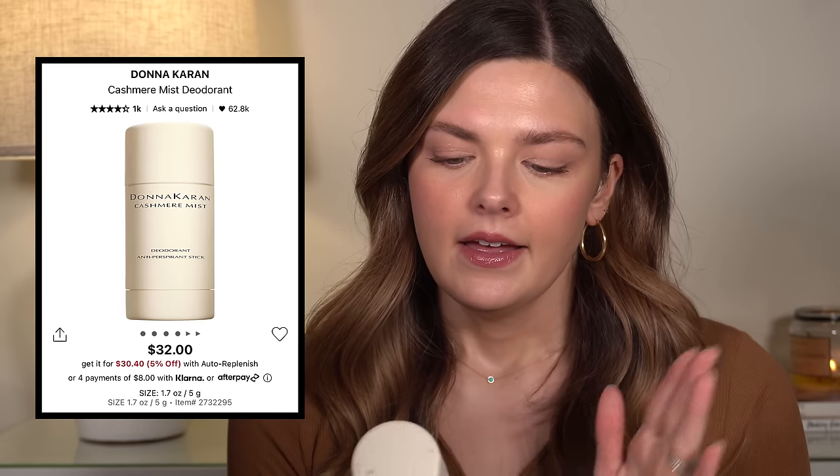Then I have the Donna Karan Cashmere Mist deodorant. I struggle with this one because I really love this product — I love the smell of it and it works really well for me. It's just very expensive for a deodorant. If I could just buy whatever whenever and not think twice about it, I would buy this again. It works well and I really like the smell of it. I actually did buy a new deodorant to try from Lumi, and so far I'm not super impressed, so I may end up going back to this one.